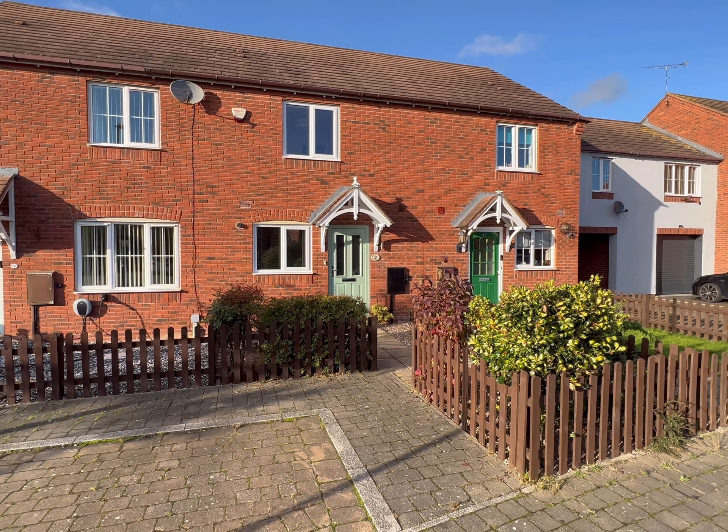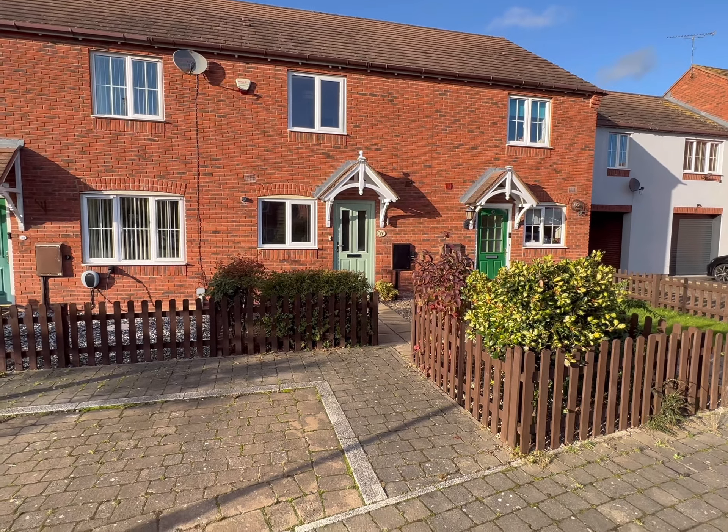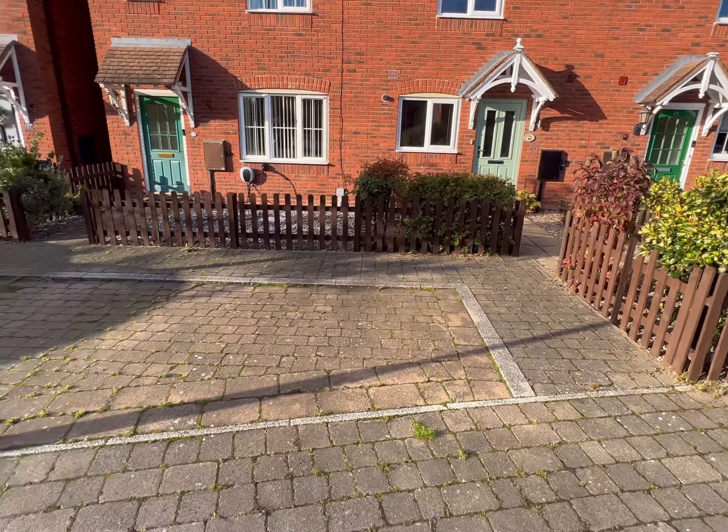Hi there, welcome to another Tranquility Homes virtual tour. This one is of 41 Paddock Way. I'm going to take you in and give you a brief tour, but just while we're at the front of the property, just to show you there is an allocated parking space to the left here for the property. This is the entrance and the front garden, which is really nice as you can see.